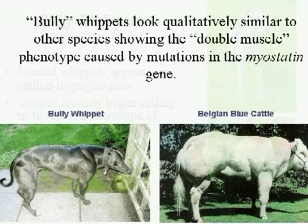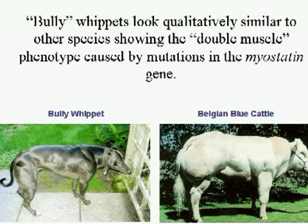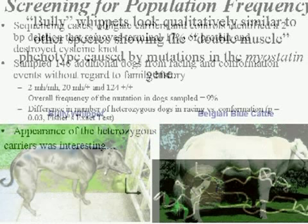Dana quickly recognized that bully whippets looked quantitatively similar to other species displaying so-called double muscling. A good example is Belgian blue cattle, described by Michelle Georges and colleagues, which have the same phenotype of double muscling caused by mutations in the myostatin gene. She sequenced the myostatin gene in a number of cases, controls, and obligate carriers, and very quickly identified the mutation — a two-base pair deletion that removed about 20% of the protein and disrupted a critical cysteine knot.